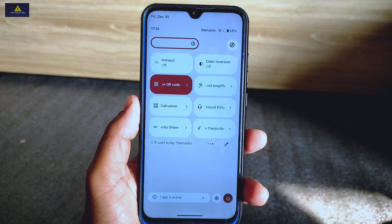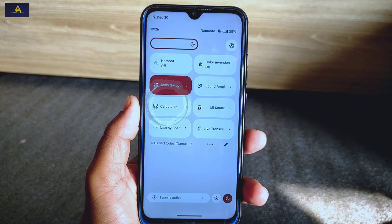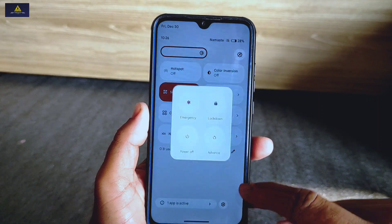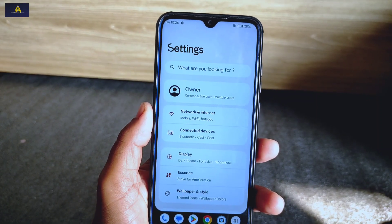This is how the quick settings panel looks — it has all necessary features included, like scan QR code, sound amplifier, calculator, Mi Sound Enhancer, Nearby Share, Live Transcribe, and many more. Below quick settings you'll find the power menu icon along with a settings shortcut.